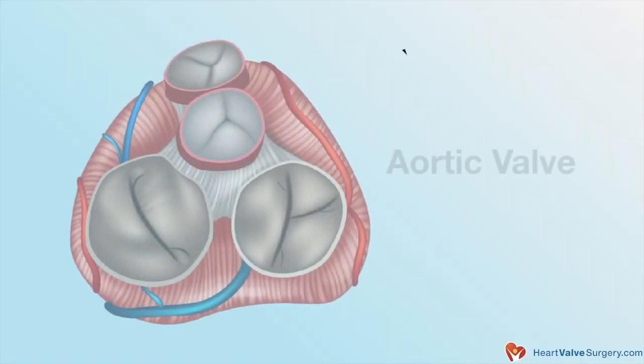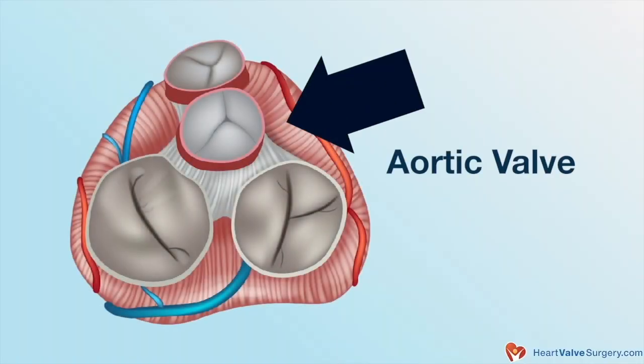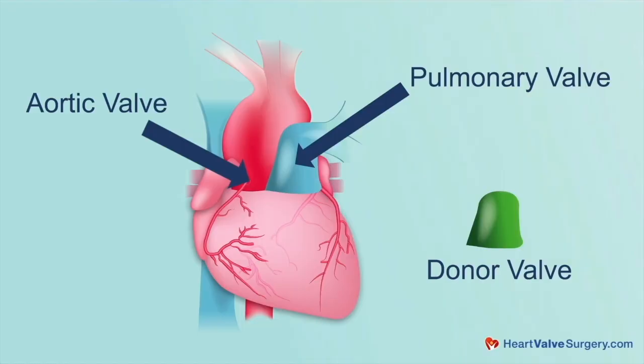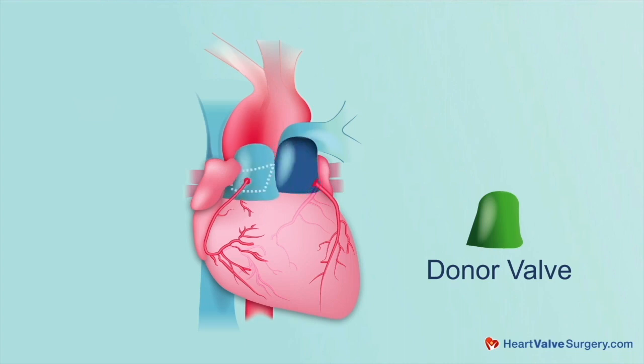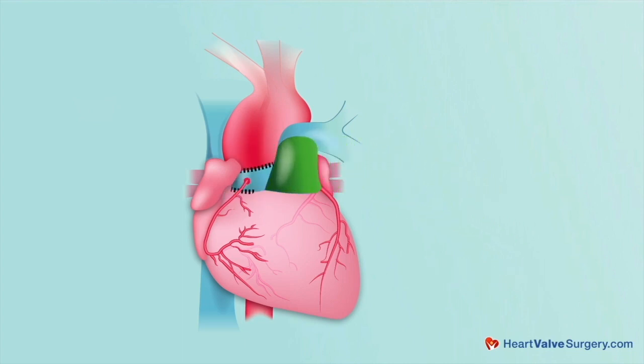Let's take a step back for a moment and just review what the Ross operation actually does. It is an operation for aortic valve disease — for aortic stenosis and aortic regurgitation. What it does is it takes the mirror image heart valve in your heart, the pulmonary valve, and it places it in the aortic position, getting rid of your old aortic valve. And in the pulmonary position, a homograft — which is a valve from a patient that's passed away — is placed there, a human natural valve.